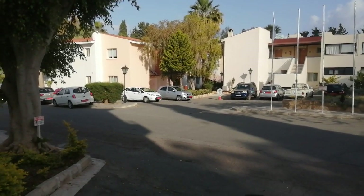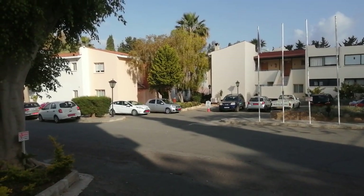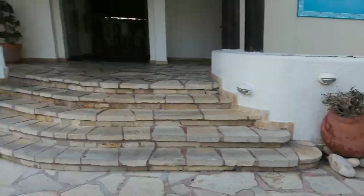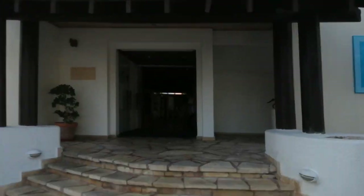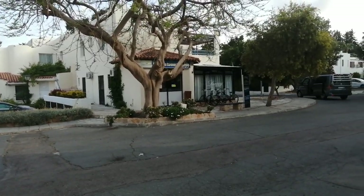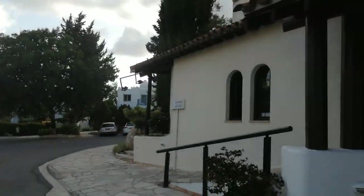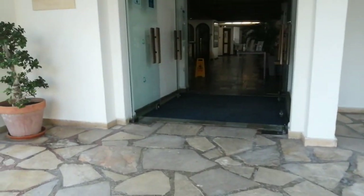Morning guys, another video here for you. Over there is where we're staying. This is the main building here, the main reception. Lawn right over there. Let's take it inside and show you what it looks like.